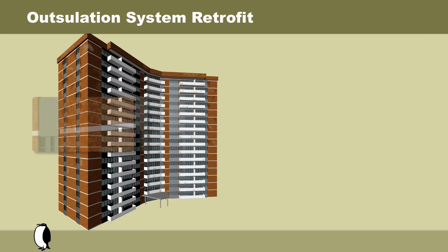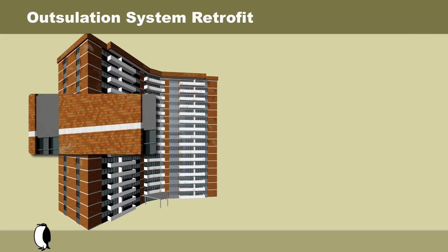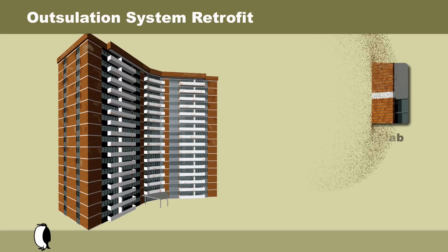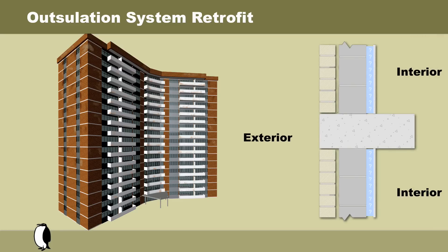Let's have a look at the end wall elevation and focus on the exposed floor line. Consider how inefficient and how much of a negative impact this type of construction has on the energy efficiency of the building. The uninsulated concrete floor slab is exposed to the elements, including the cold winter climate.